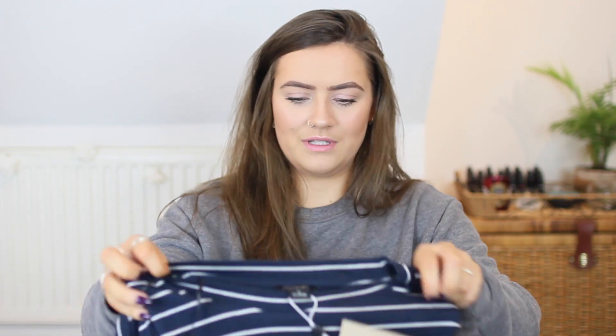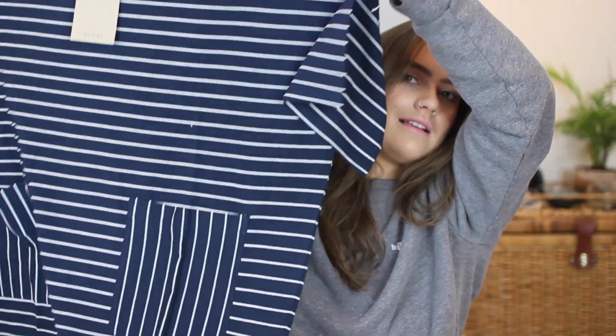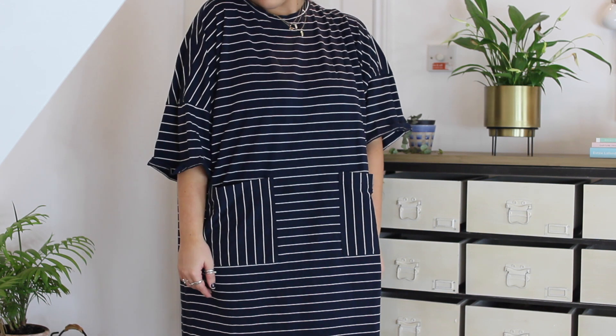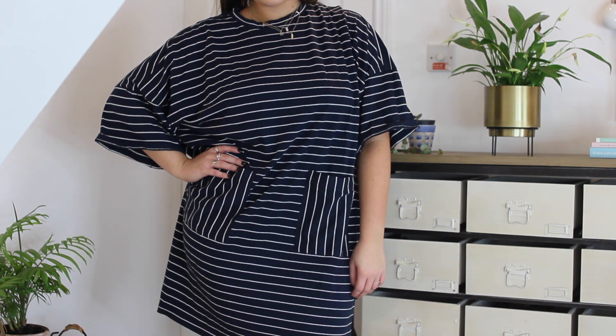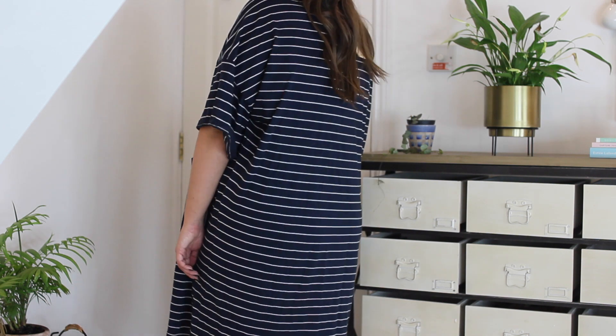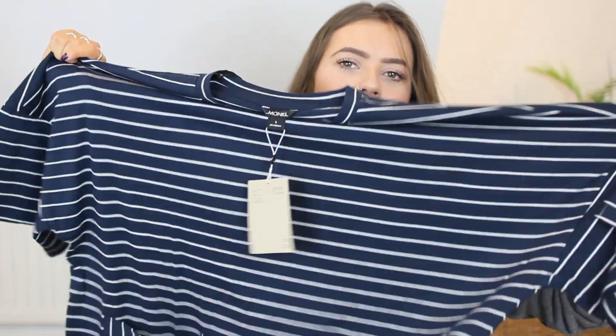This other dress is from Monki — of course I picked up something from Monki. These are very different: this one is a horizontal striped oversized t-shirt dress. I got a large and this might have been a mistake — I should have gone for medium. It's massively oversized with two vertical striped pockets on the horizontal striped dress and nice baggy long sleeves. It's really cute and casual. I think it would look nice with trainers or sandals.